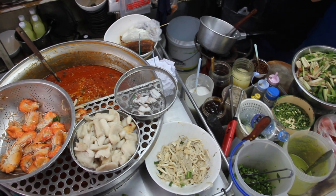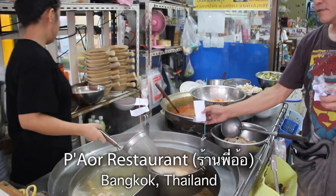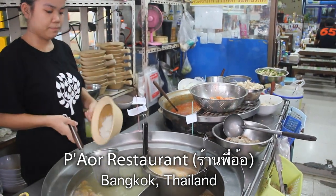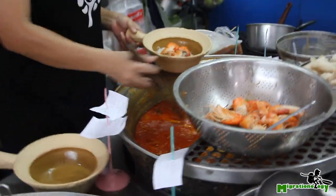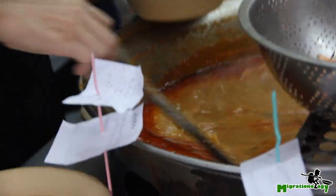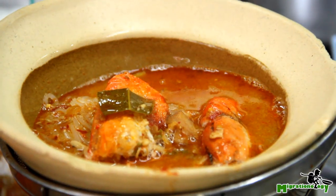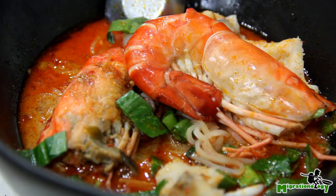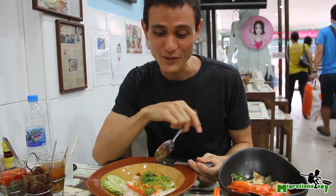Tom Yum Gung is served everywhere from street stalls to fine dining restaurants in Bangkok. But there's one establishment that makes tom yum gung noodles like no other. Their soup is so rich, so creamy, and so shrimpy, you are guaranteed upon first bite to fall into a state of euphoric, everlasting joy. It's called Pi O, and they are extremely famous for their pepdiao tom yum gung, which is the dish I'm most looking forward to.